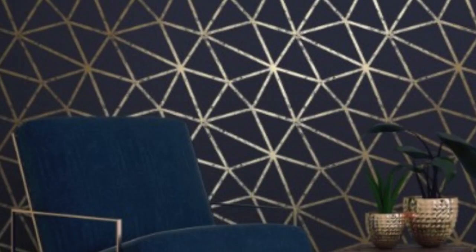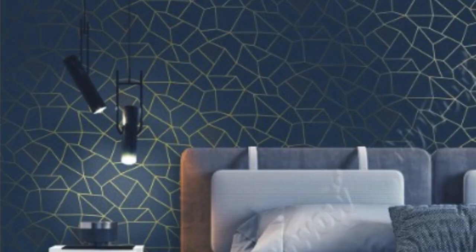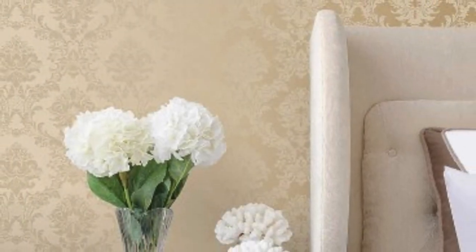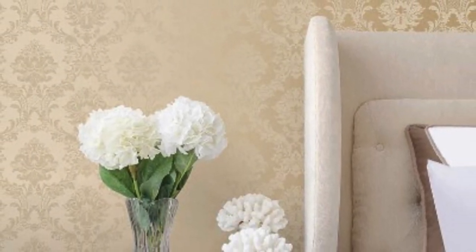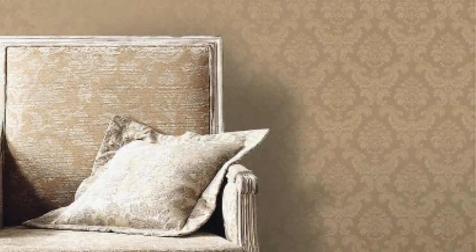Advancements in technology have further expanded the possibilities for metallic wallpapers. Foil printing and embossing techniques are commonly used to enhance the texture and shine of metallic wallpapers. These techniques allow designers to play with light and shadow, creating an ever-changing visual experience as the lighting conditions in a room shift throughout the day. The result is a wallpaper that not only adds aesthetic appeal but also contributes to the overall ambience of a space.